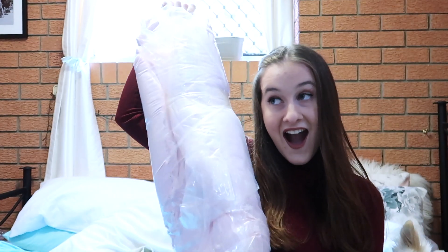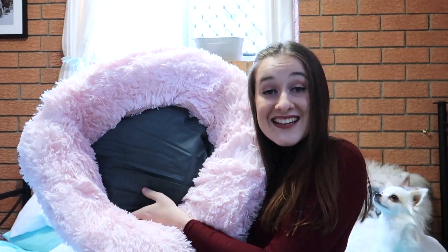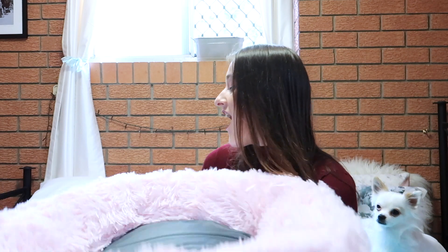This is so lovely — oh my goodness, the air is filling it, it's growing! Oh my gosh, this is so soft you guys, I'm in love! This is fantastic. The box doesn't come with instructions, it just comes with the bed.